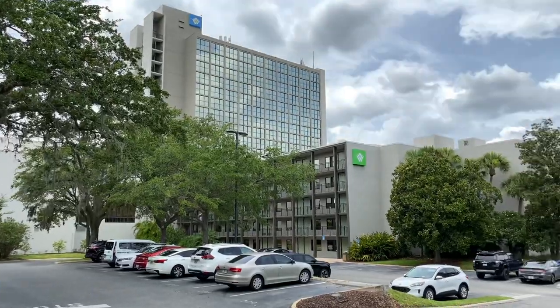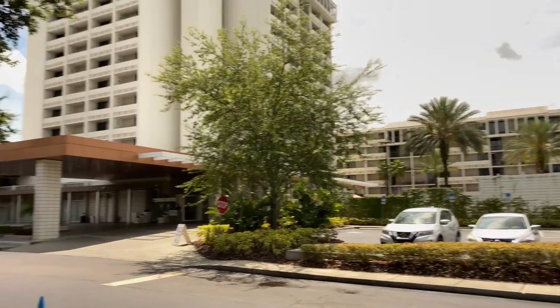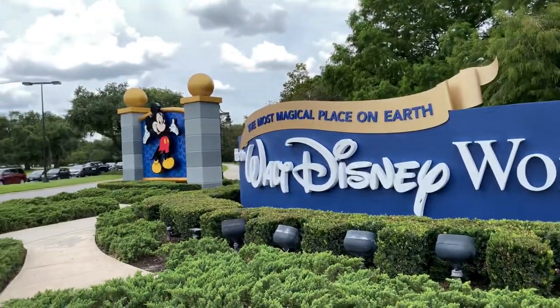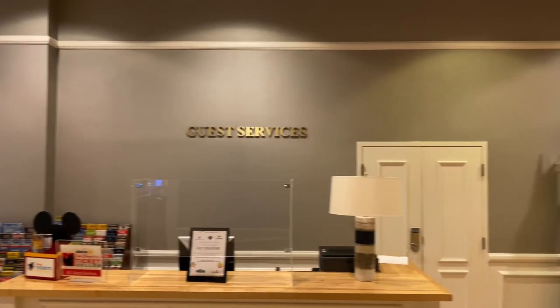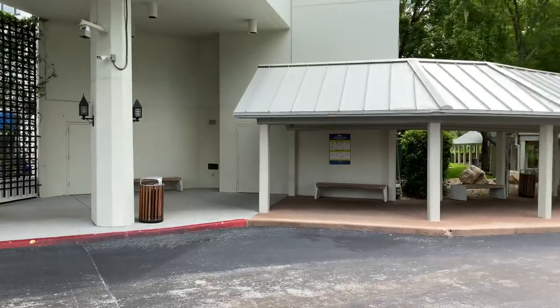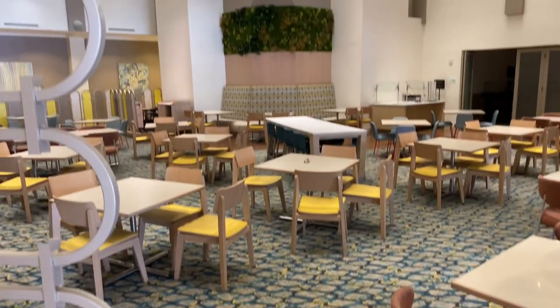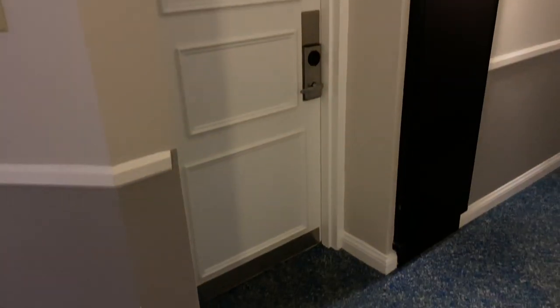No matter where you stay, rest assured that these hotels offer a variety of accommodations, like providing Walt Disney World Resort information, having a guest services desk to assist with Walt Disney World vacation planning, and in some cases offering transportation to Walt Disney World theme parks. Many of these locations also include breakfast, kitchenettes, and pet-friendly rooms.